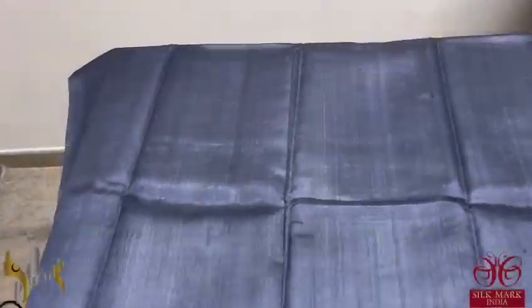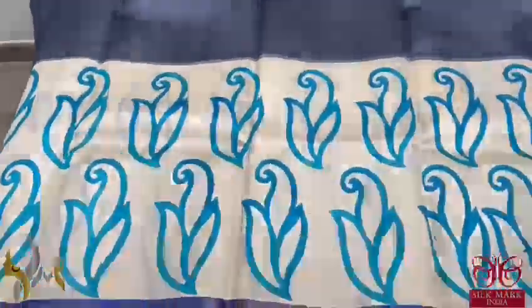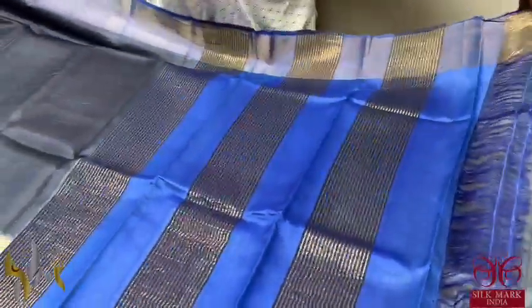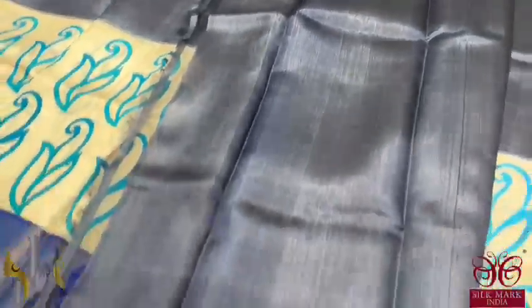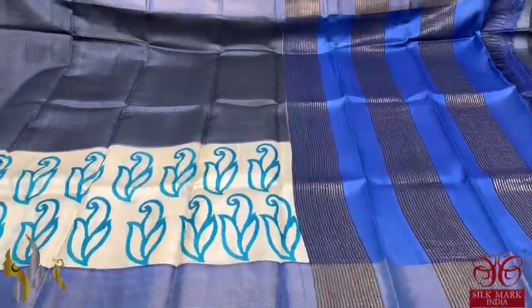Here we have a beautiful deep grey colour sari. The sari has borders in contrast royal blue and a cream part in the lower half with blue prints, which is very pretty — subtle and beautiful. A simple and elegant sari with royal blue colour pallu, and the blouse piece is in running colour with royal blue borders. Excellent, very different concept with authentic silk.